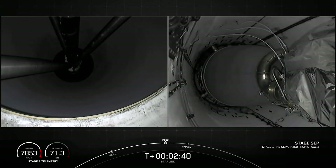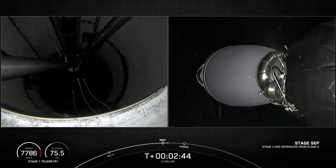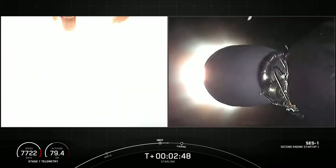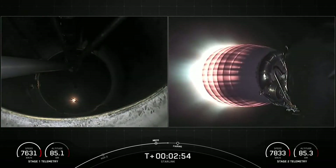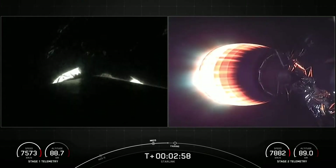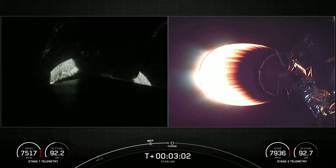You can see the light from the engine — the light from that first stage engine cutoff. VAC ignition confirmed. From main engine cutoff, you saw the successful stage separation, and the second stage engine has started up, as seen from those live views on your right.